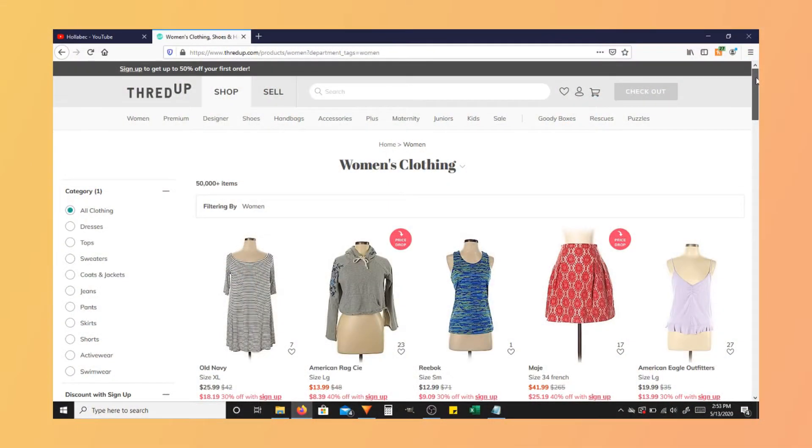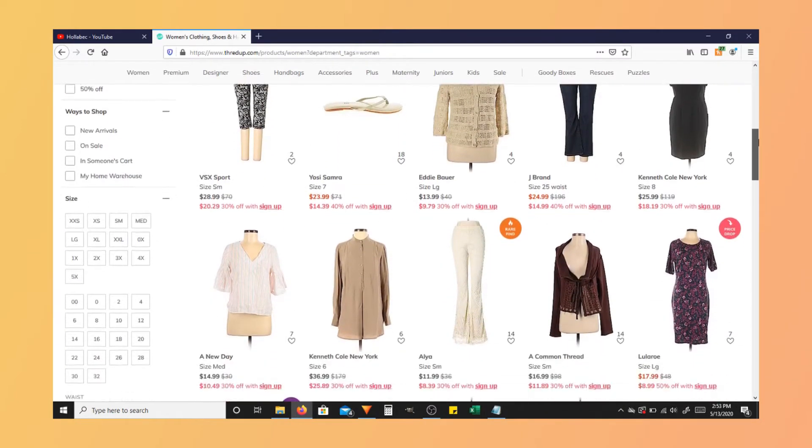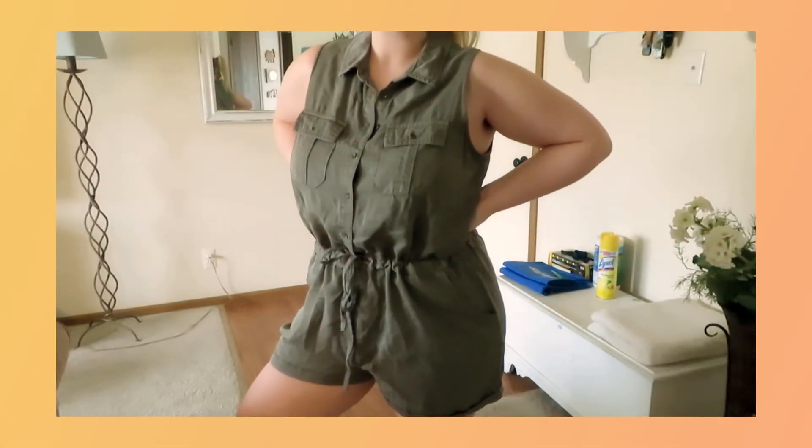Next, let's talk about thredUP.com. I had heard about them before — I'd actually browsed a little bit a long time ago when they had first started, or at least when they were still relatively new, and never ended up actually buying from them. So because I was already thrift shopping, I thought I would finally buy a couple items and see how I liked them, and I was pleasantly surprised. I ended up getting arguably my favorite romper of all the rompers I bought — it is this olive green, almost utility style romper.